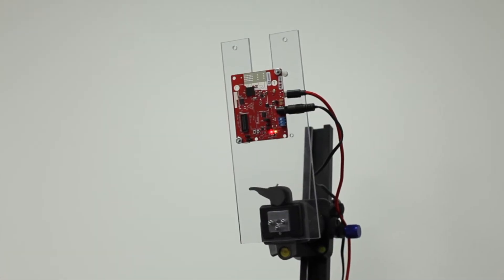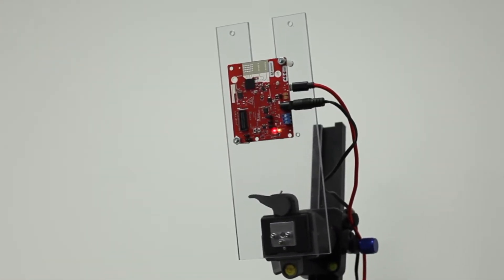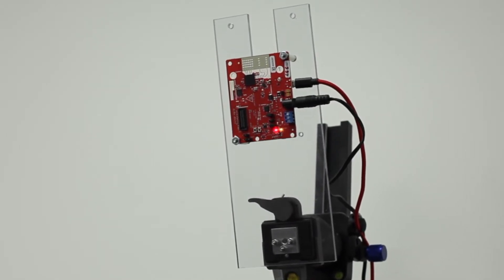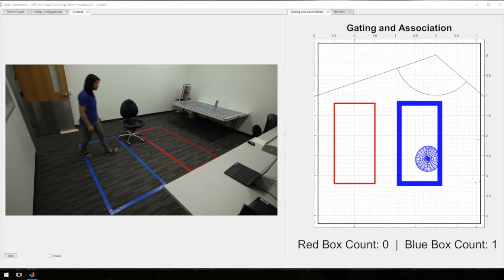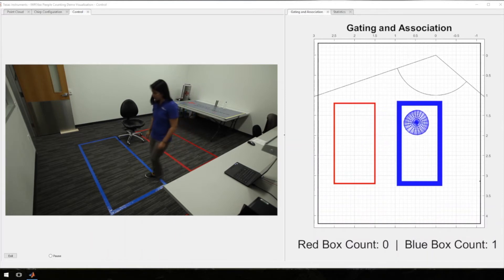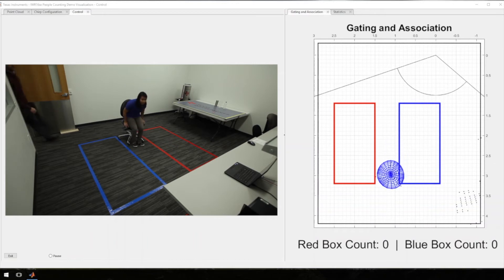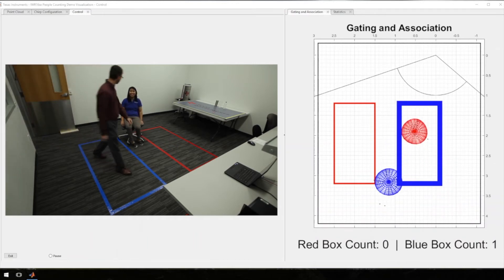Inside this room we have an IWR1642 EVM mounted at two meters on a tripod with a down-tilt in order to see people in the space. In this demo we use a C674x DSP on board the IWR1642 to detect, locate, and track moving targets in the scene, since we have velocity information from millimeter wave.